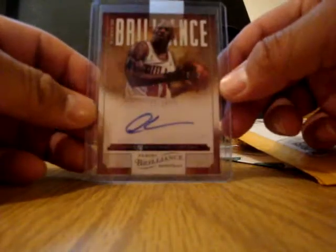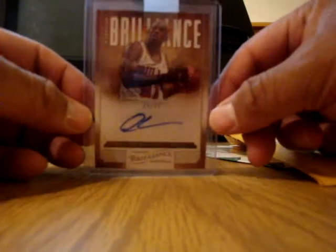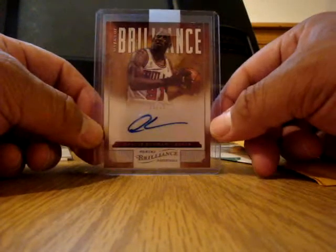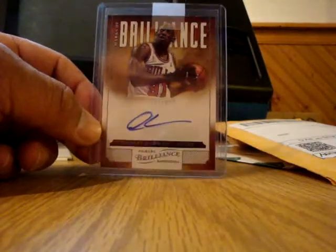This one's 25 out of 25 from the new Brilliance — Rodman. I looked on the checklist and he only has 25 autos in this set, so I was lucky to pick one up.